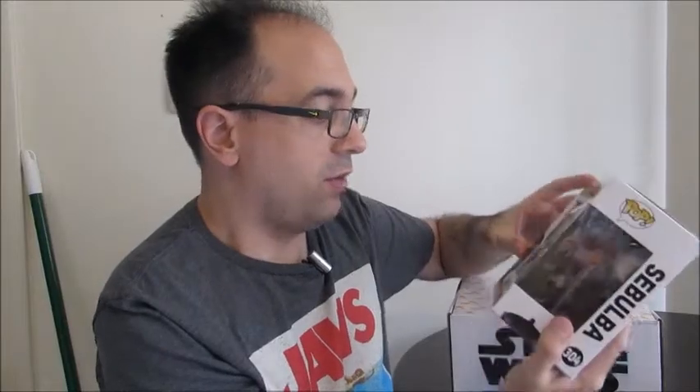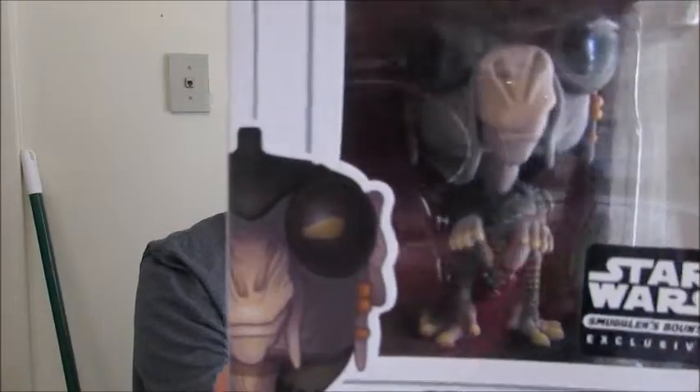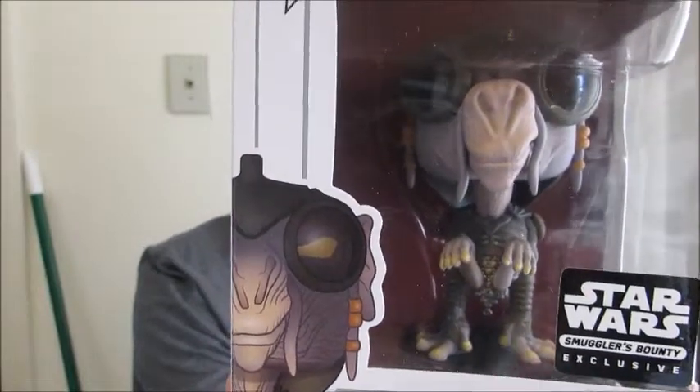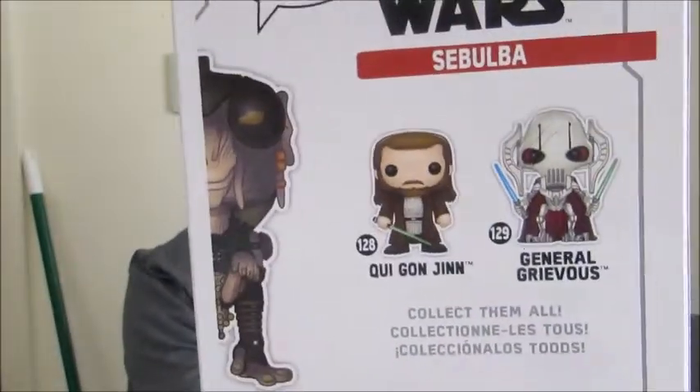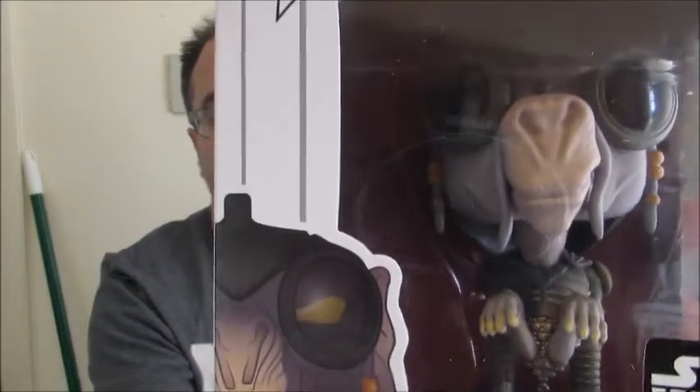Next we have Sebulba — yes, from Episode One. I haven't seen the prequels in a very long time. This comes from a set with General Grievous and Qui-Gon Jinn, so yes, that would be Episode One. The Sebulba pop is really cool, it looks really neat — I'm pretty impressed with that. Awesome, both of those.